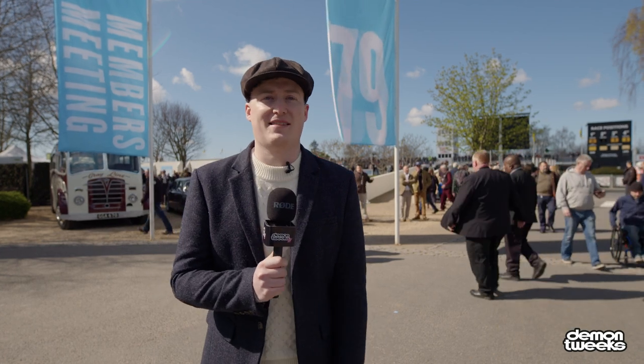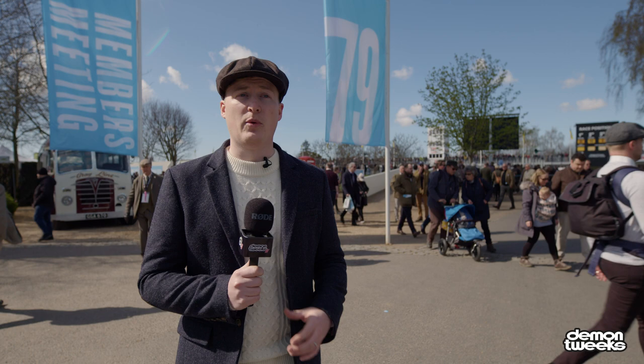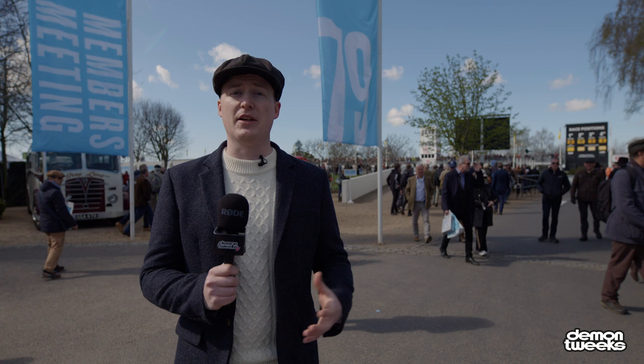Welcome back to the Demon Tweaks YouTube channel. We're here at Goodwood today for the 79th Members Meet. As you can see, the weather is absolutely beautiful. The cars are on track. We've got our ambassadors and some of our team members here today competing in some of the races. So we're going to take you along for the journey and show you what Goodwood is all about. Come on, let's go have a look.